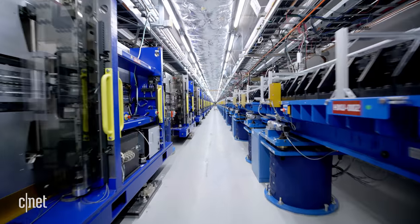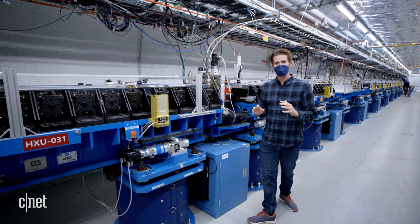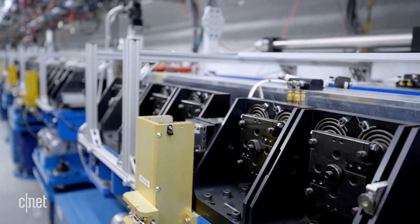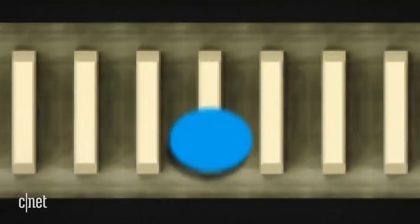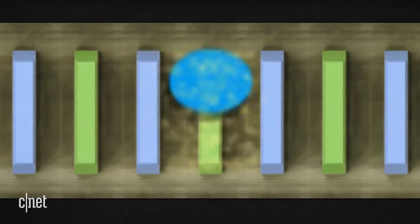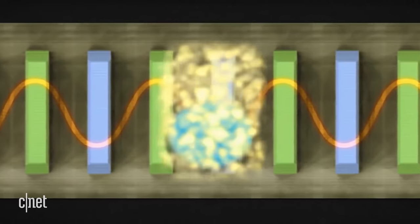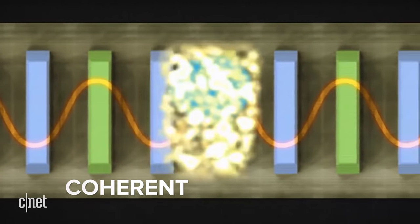About two miles from the start of the line, we reach what's known as undulator hall — about 100 meters of alternating magnets that convert the beam into x-rays. The magnets, spaced just a few millimeters apart, are arranged in a pattern that pushes the electrons into a wiggling motion. That undulating motion forces the electrons to emit some of their energy in the form of x-rays, which bunch together and reinforce each other, creating a boost in x-ray power — that coherent light source.